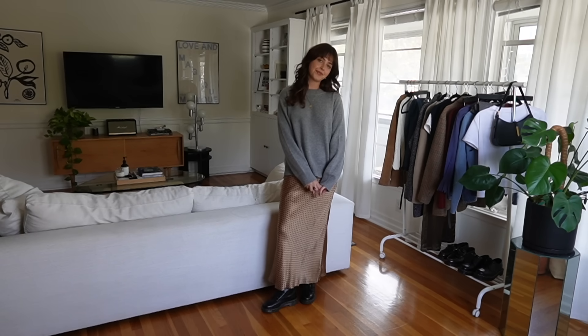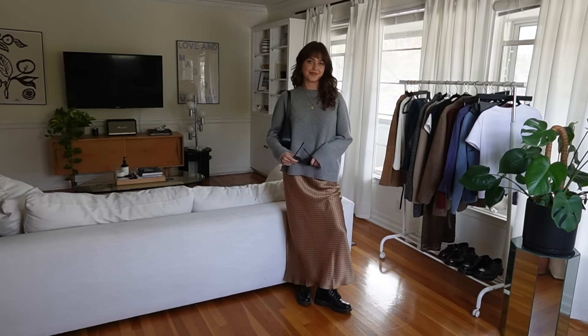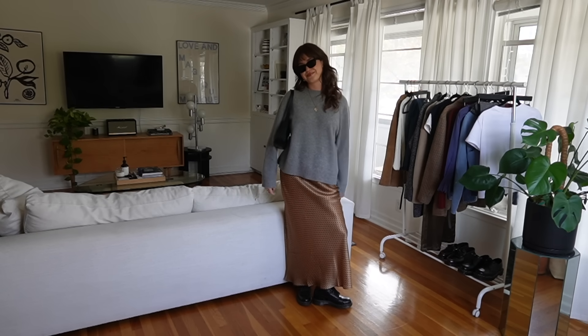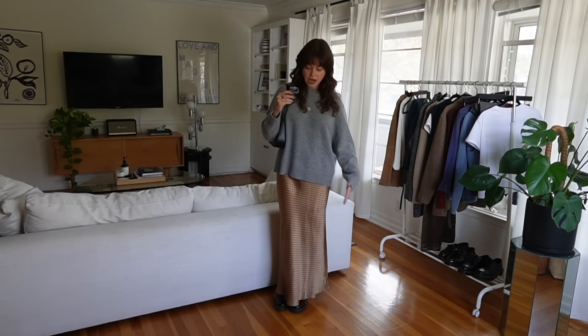Another way I like to style my 1460s is with a long silk skirt and an oversized sweater. This silhouette is just so comfortable and chic for fall and winter. If you live somewhere a lot colder you could always do a fleece-lined tight under this or add on a peacoat or a trench coat. I think it's so cute the way that the skirt just grazes the top of my Docs.